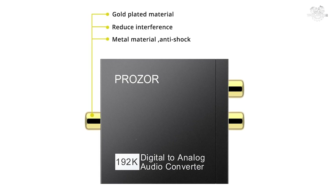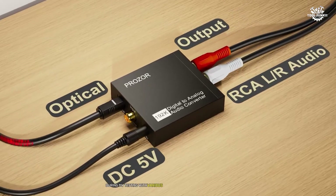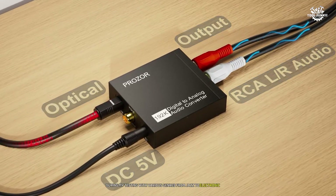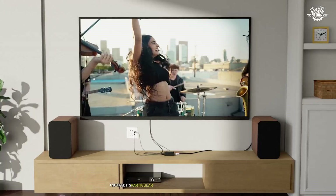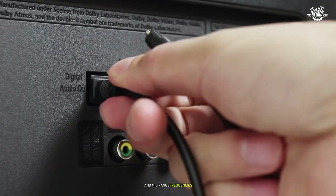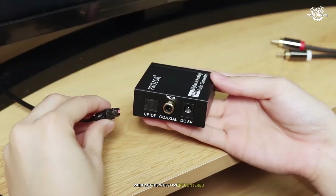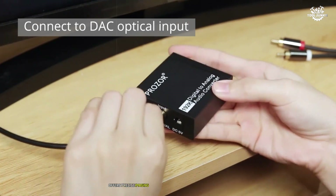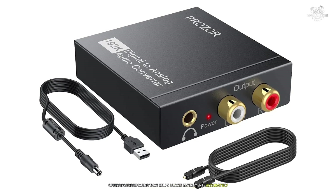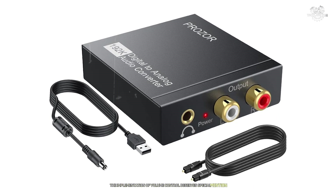Sound quality is where the Prozor truly shines. During my testing with various genres from jazz to electronic music, I noticed its particular strength in reproducing vocal textures and mid-range frequencies. The soundstage presentation, while not the widest I've encountered, offers precise imaging that helps locate instruments accurately within the mix.